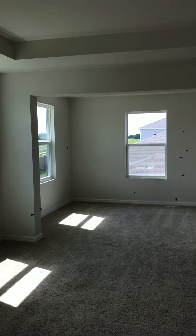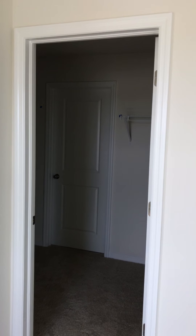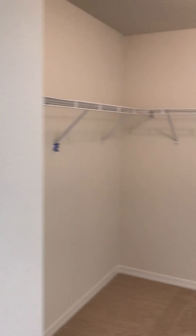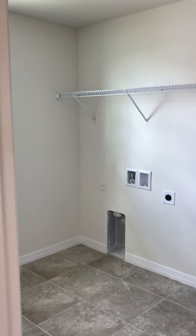We have the master bedroom, which does have an extra sitting area. The master closet in this one is a good sized master closet. One of the unique things on this one is that the master closet — if you can see how big that is — it goes in both directions, but it also opens into the upstairs laundry. So straight from your master closet to the upstairs laundry.